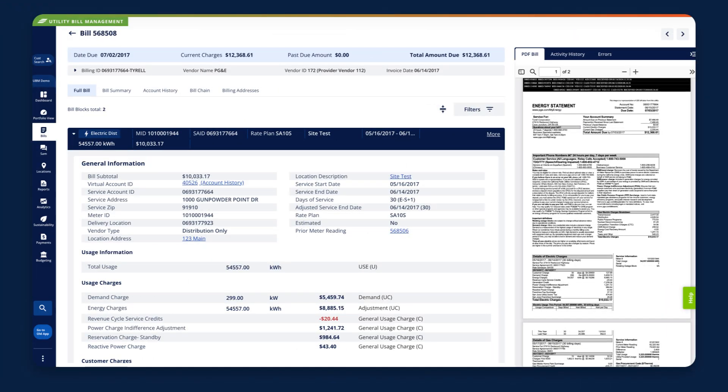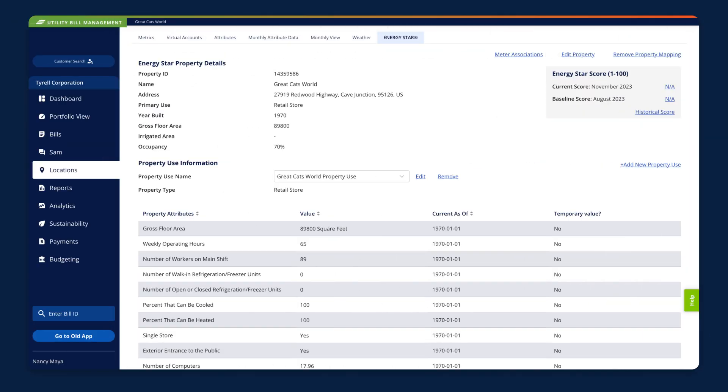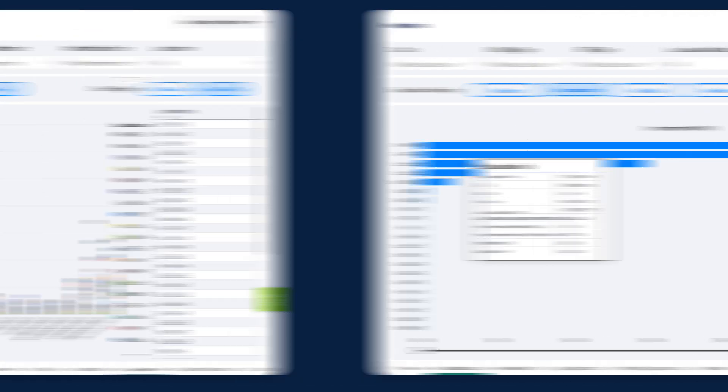It all starts with data, and our utility bill management solution ensures that it's accurate, complete, and centralized all in one place. Then our carbon accounting solution provides a critical baseline for understanding your carbon footprint, so you can evaluate where you are today and ultimately where you want to be.